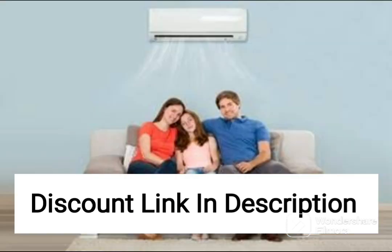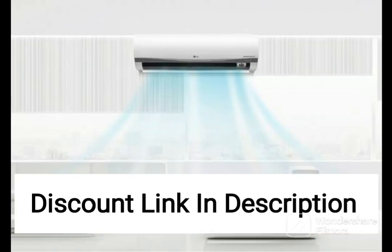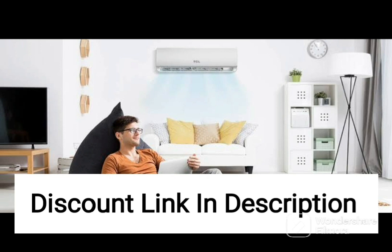One of the standout features of this AC is the inverter technology, which ensures that the unit consumes less power and runs quieter than traditional ACs. This makes it an energy-efficient choice that can help reduce your electricity bills over time. The copper condenser coil ensures efficient heat transfer, making the unit more durable and long-lasting.